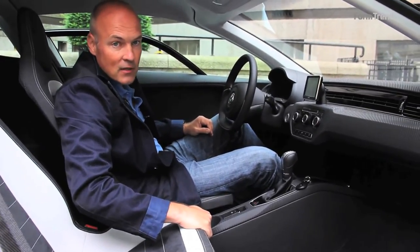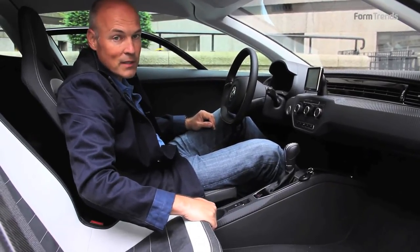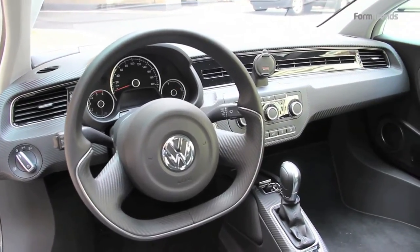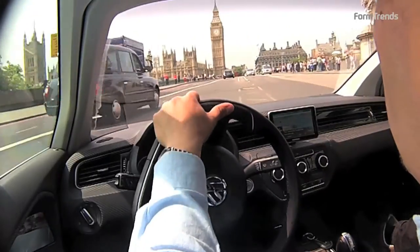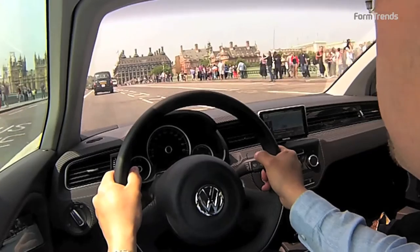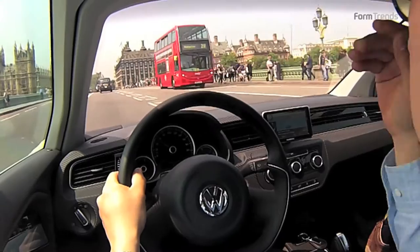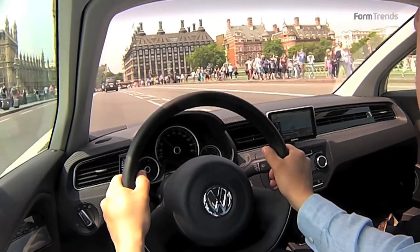One seat is 10 kg in weight, whereas a normal seat in a normal car is double that — 20 kg. The steering wheel is very small, compact, and sporty. We have no steering assistance, but because the car is so light and the front wheels are so slim and light, you don't need it at all.